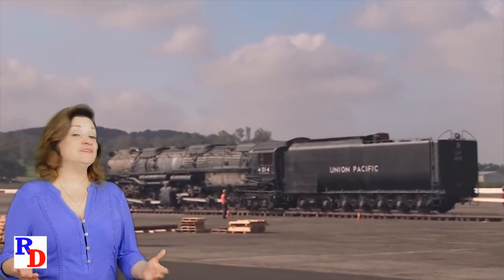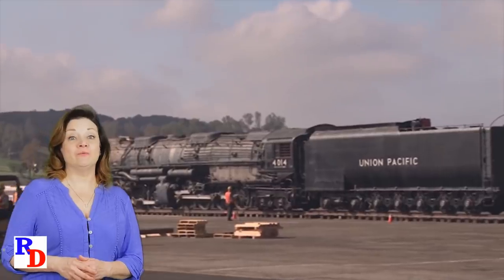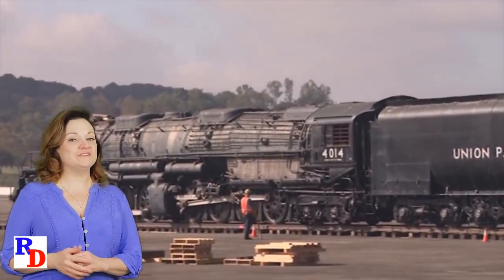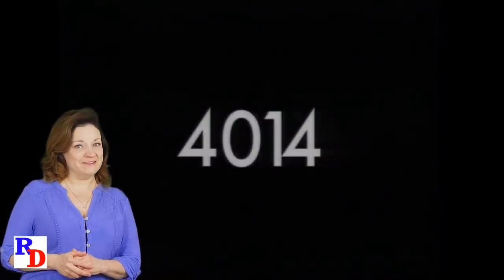Before we see her strut her stuff in 2019, how about we go back in time to see the exact same engine, 4014, working in the late 1950s.